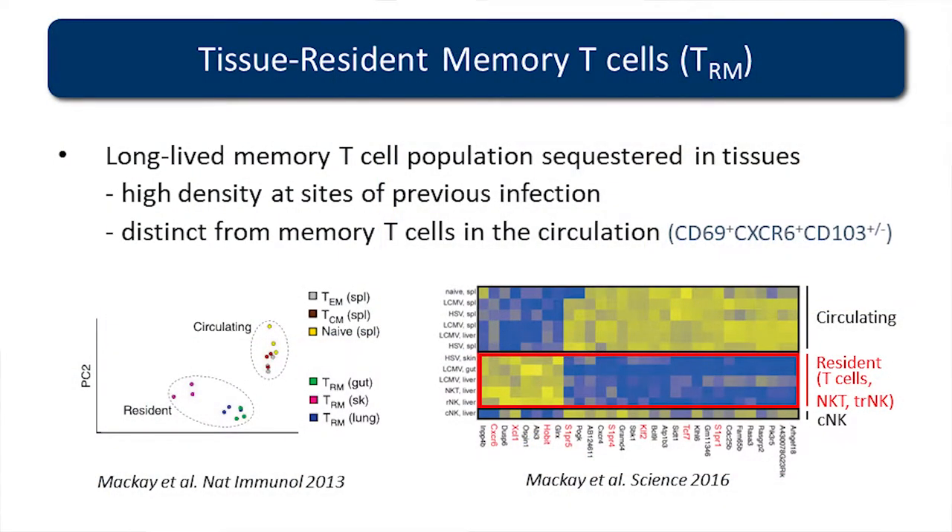To give you a bit of background on these T cells: they're a long-lived memory T cell subset, sequestered in tissues, and first found at really high densities at sites of previous infection. They're distinct from memory T cells found in circulation. They have unique surface markers which allow us to identify them in the tissues. We've been identifying the transcriptional identity of these T cells — what makes them survive autonomously, independently from those in the circulation. We published that if you compare the transcriptomes of T cells that circulate throughout the body — both in the spleen and naive T cells that haven't seen antigen — they cluster independently from T cells embedded within tissues, isolated from the gut, skin, and lung after various forms of infection. For example, to generate TRMs in the lung we immunized with influenza; in the gut with LCMV; and in the skin with herpes simplex virus.